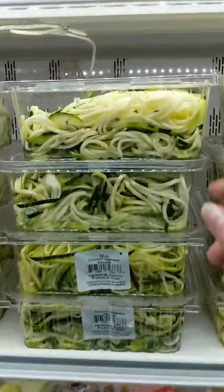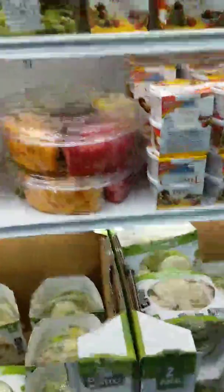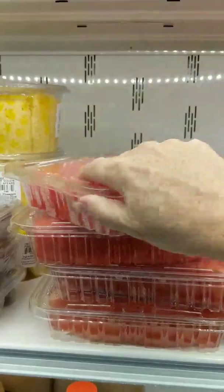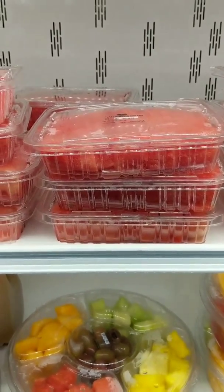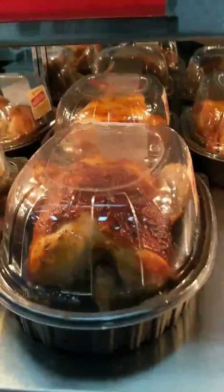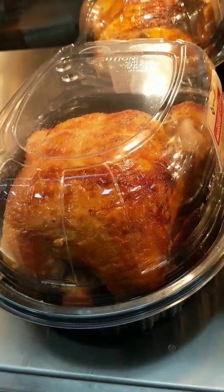They have these zoodle things — zucchinis. Watermelon — I don't know how much that is. Last time I bought watermelon like this I couldn't eat it, it just was not good. Rotisserie chickens look pretty good. They sure do sell a lot of them — they're big chickens. That looks good but I'm not getting one.